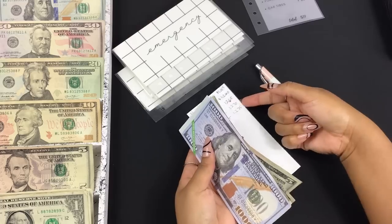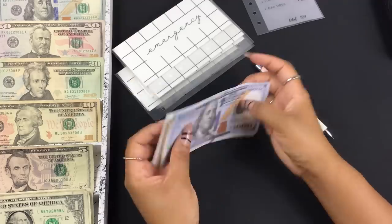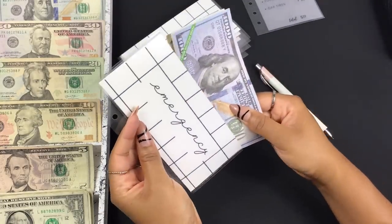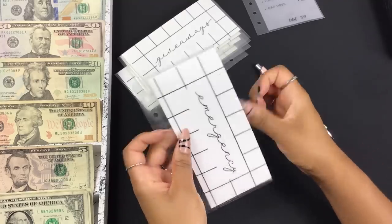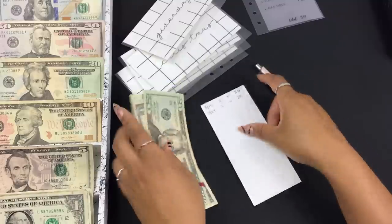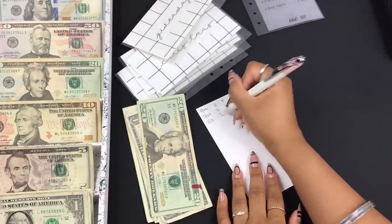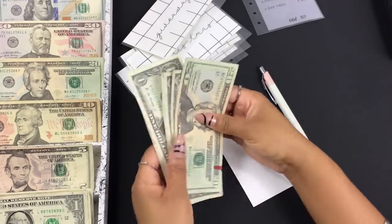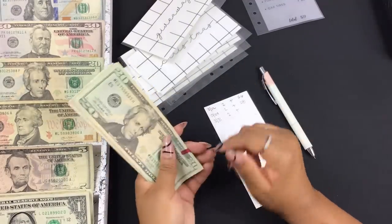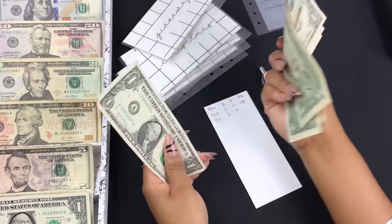There is more in my emergency account than $1,275 — I had money in there before I started this cash stuffing journey, so this is the money I've saved since I started. Giveaways is going to get two dollars and we are at $19,200. We are on the road to 20,000 subscribers — if you like these videos, I'd really appreciate it if you subscribe and join the family.